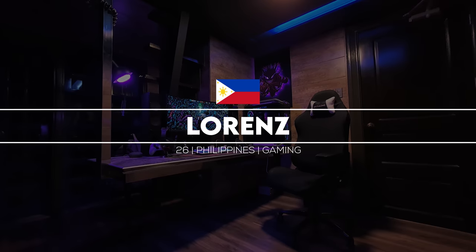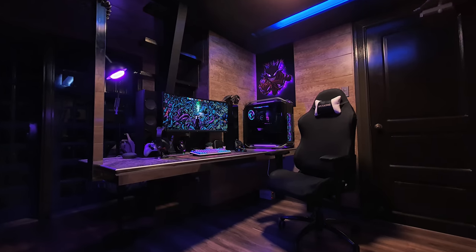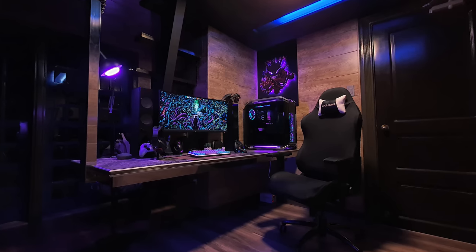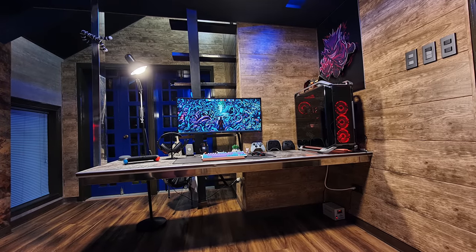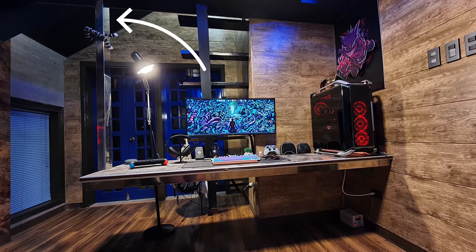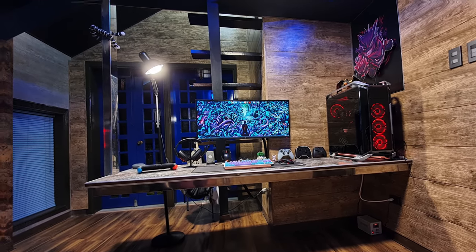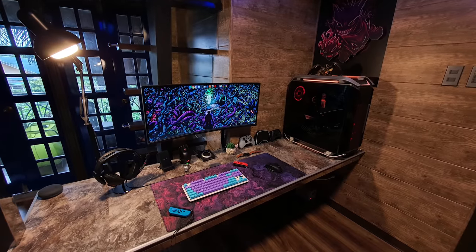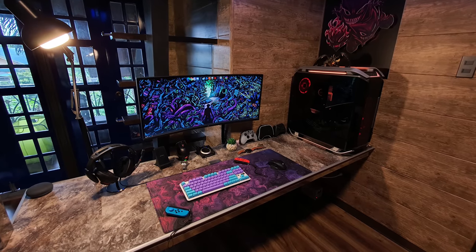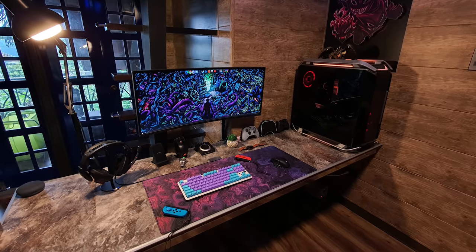Kicking off the episode is Lorenz from the Philippines and his custom-made ultra-wide setup. He built a custom desk with chrome accents and mounted it to the wall, resulting in this awesome floating desk which looks really cool. In addition to mounting it to the wall, he also attached a chrome beam connected to both the ceiling and the left side of the desk, along with one more support on the bottom. That concrete texture on the countertop looks really good and works well with the industrial vibe of the entire room. It's refreshing to see custom-made desks like this instead of the usual IKEA LINMON tabletops.